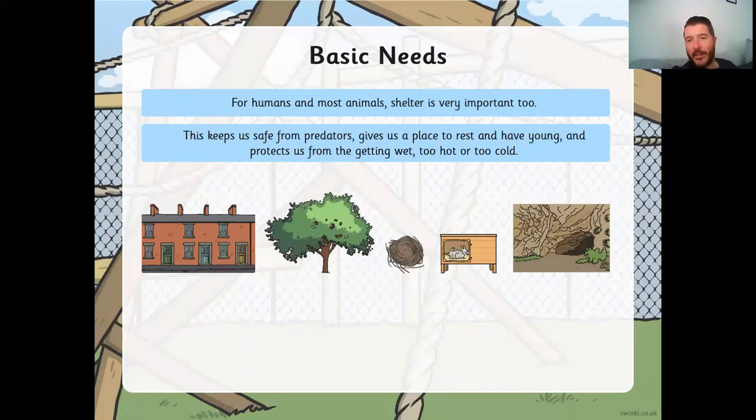For humans and most animals, shelter is very important too. It keeps us safe from predators, gives us a place to rest and have young, and protects us from getting too wet, too hot, or too cold. Most humans live in a house, flat, bungalow, caravan, or static home. Animals like birds and squirrels shelter in trees, and birds build nests for their young. Some pets like rabbits go in outside hutches, and animals like bears or mountain lions might shelter in a cave.